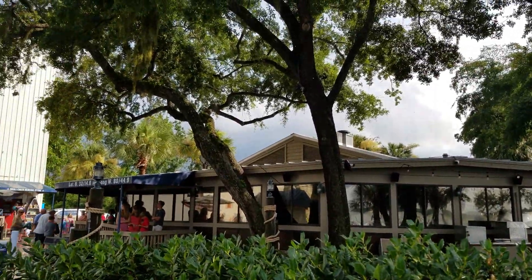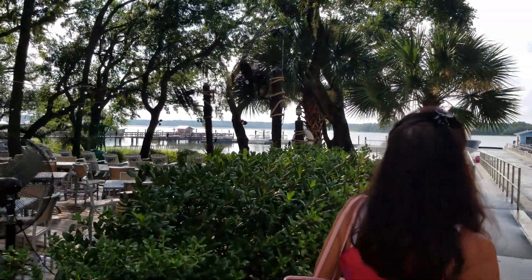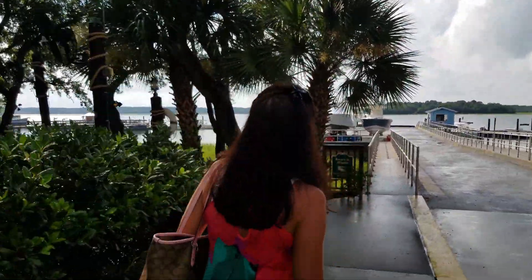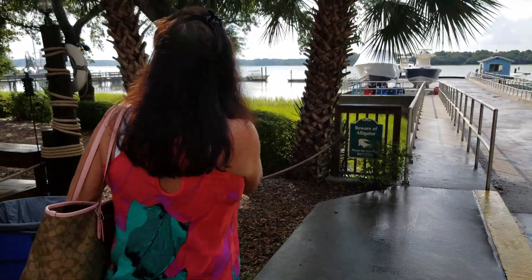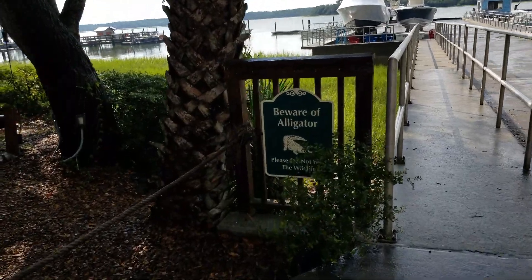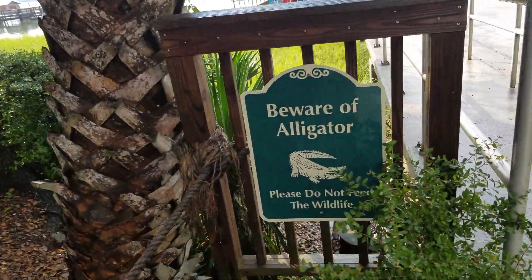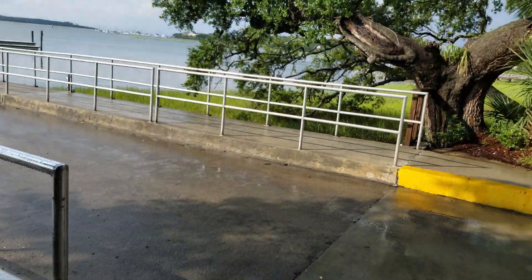You can see the clouds back there — it was really coming down, cats and dogs, it was crazy. You've got to love this sign over here as you walk out towards the pier: Beware of Alligators. We will definitely keep our eye out.